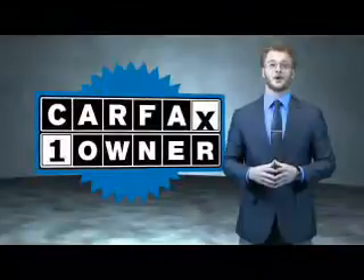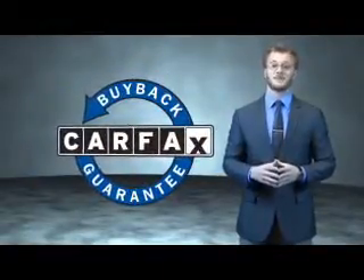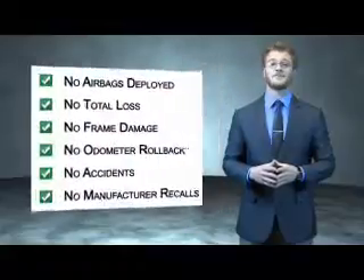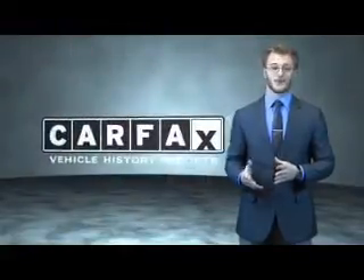This is a Carfax 100 vehicle, which qualifies for the Carfax Buyback Guarantee. Be sure to find a complimentary copy of the Carfax Vehicle History Report online or contact the dealership — just say 'Show Me the Carfax.'